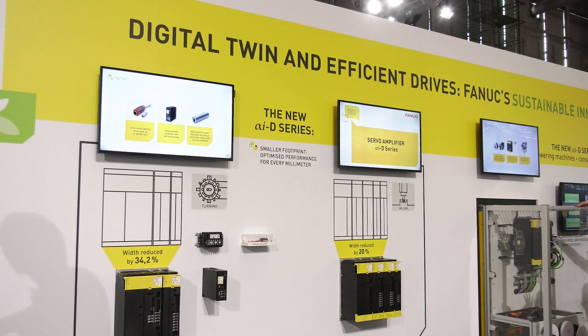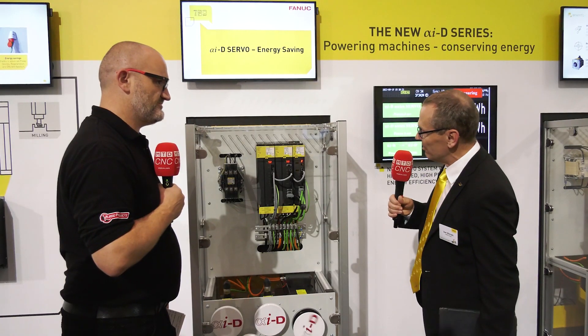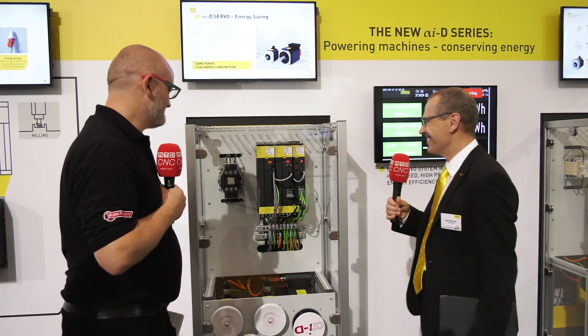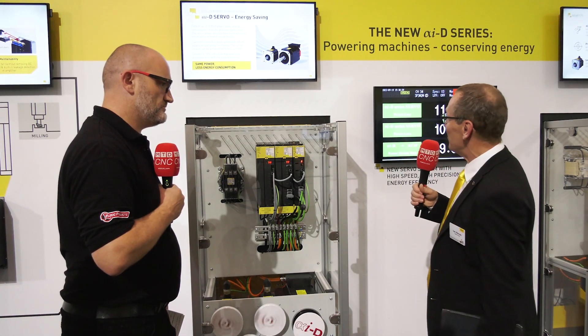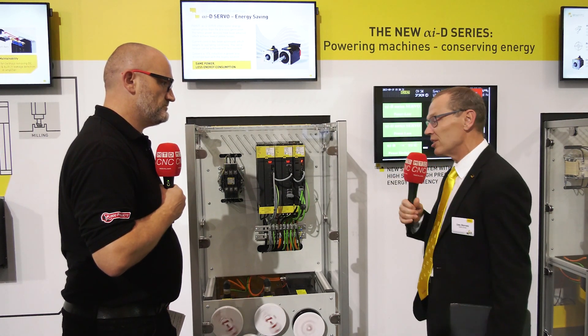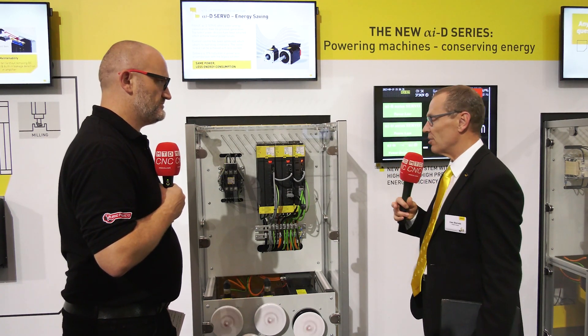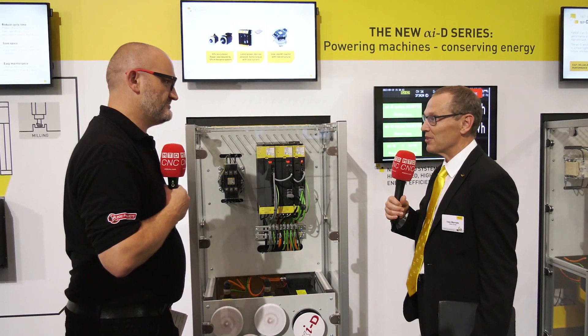The AC reactor is also part of the energy saving, by a completely new design. As you see, a quite nice six-corner device, and it participates to a 10% energy saving on average for the whole system. Of course, motors also and regeneration of amplifiers — everything contributes so that you can substantially reduce the energy consumption of the new drive system.